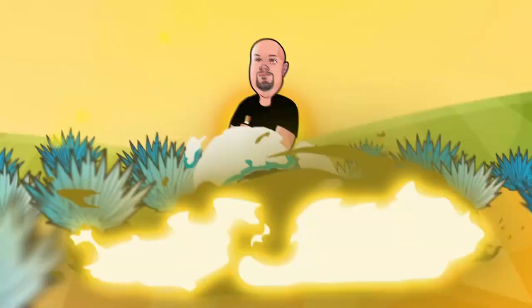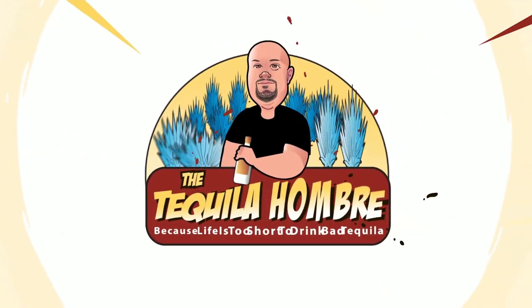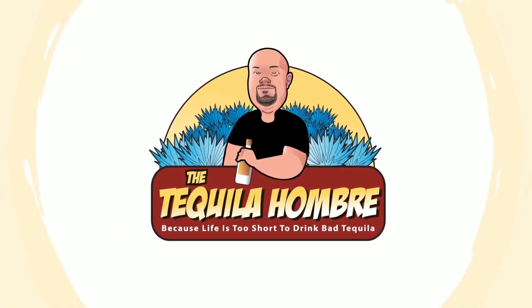In this episode, I'm going to give you seven solid Blancos that are 40% alcohol by volume that I recommend right here on the Tequila Hombre. Hello and welcome to this episode of the Tequila Hombre, where today I'm going to give you seven solid Blancos that are 40% ABV — super delicious, super well-made, definitely great tasting tequilas that I know if you pick up, you'll enjoy. So let's not waste any more time. Let's get into it.